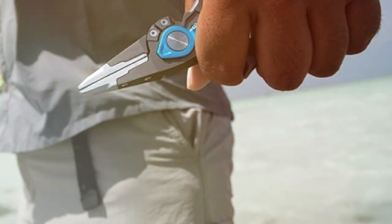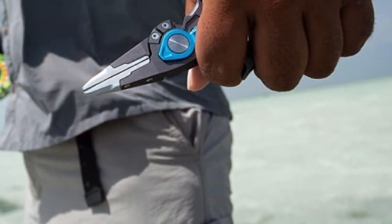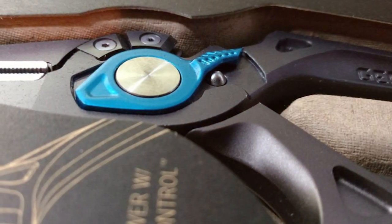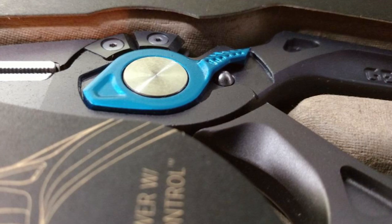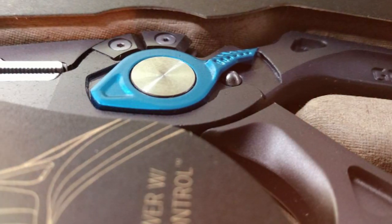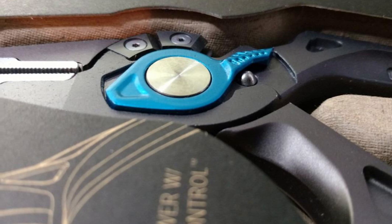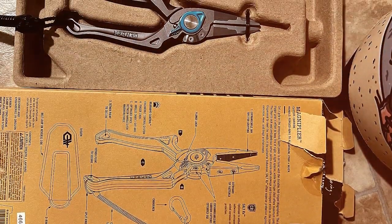One of the standout features of these pliers is the spring-loaded jaw design that allows for effortless one-handed operation. The tungsten carbide cutters are sharp and durable, making quick work of cutting through any line. The ergonomic handle provides a comfortable grip, ensuring that your hands won't tire out during long fishing trips.